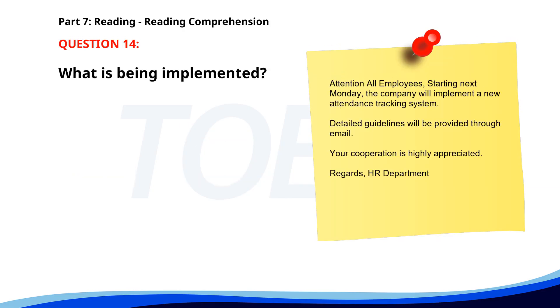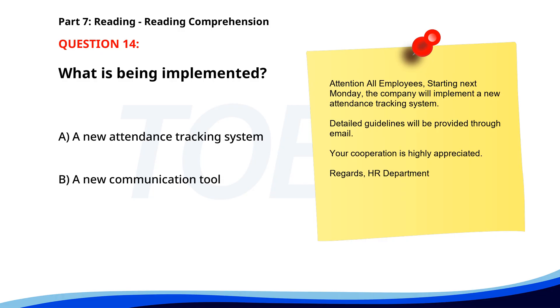Number 14. Attention all employees. Starting next Monday, the company will implement a new attendance tracking system. Detailed guidelines will be provided through email. Your cooperation is highly appreciated. Regards, HR department. What is being implemented? A. A new attendance tracking system. B. A new communication tool. C. A new payroll system. The correct answer is A: A new attendance tracking system.